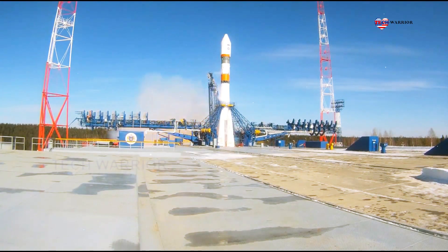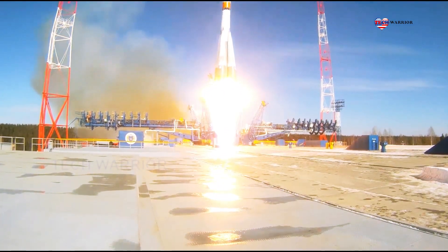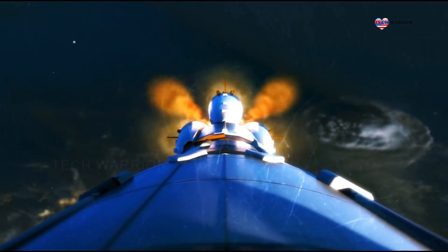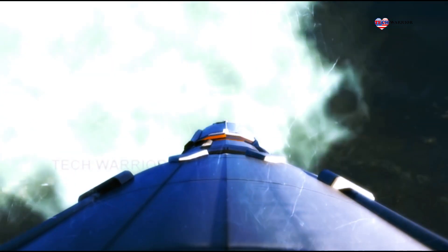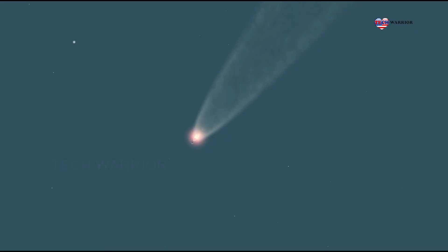Soyuz 2, or GRAU Index 14A-14, is a modernized version of the Soviet Soyuz rocket. Compared to the previous versions of the Soyuz, the first stage boosters and two core stages feature upgraded engines with improved injection systems. Soyuz 2 is often flown with an upper stage, which allows it to lift payloads into higher orbits such as Molniya and geosynchronous orbits.